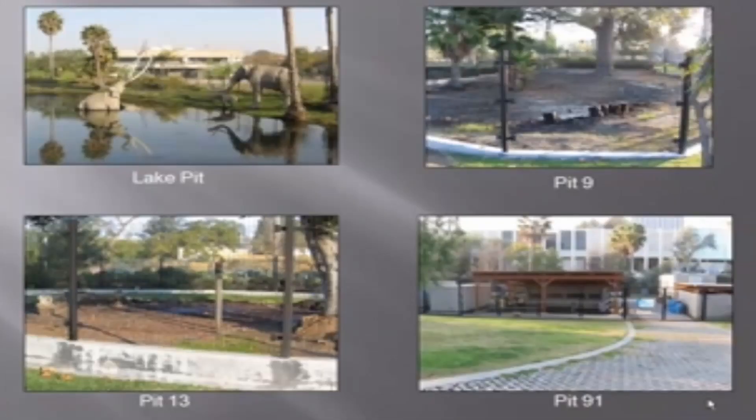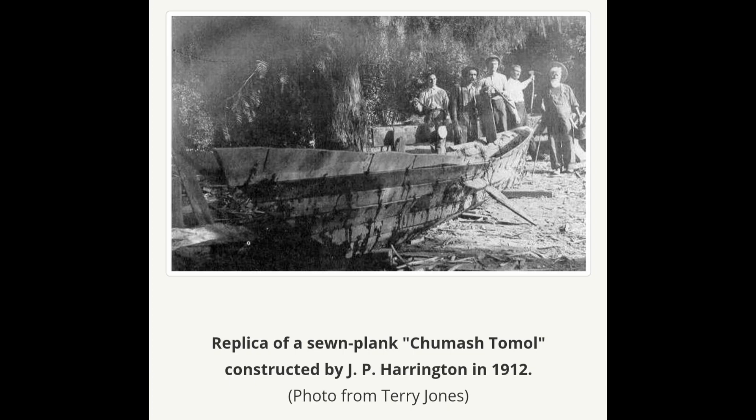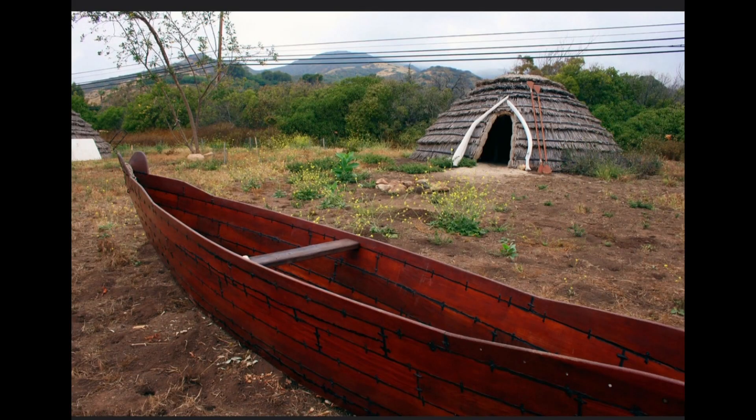People have known about the tar pits for centuries. The Chumash and Tongva people utilized the natural asphalt oozing out of the ground to seal their boats and baskets, and European colonizers would later use the tar on the roofs of their homes.